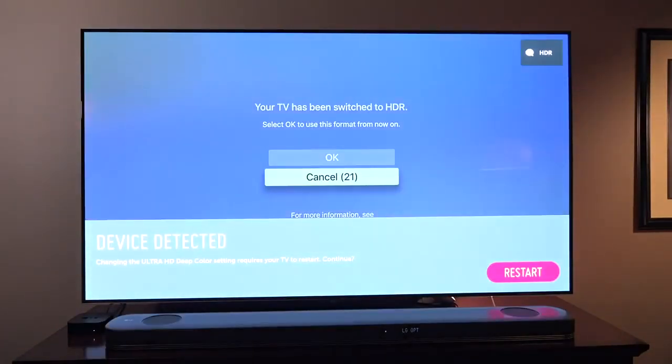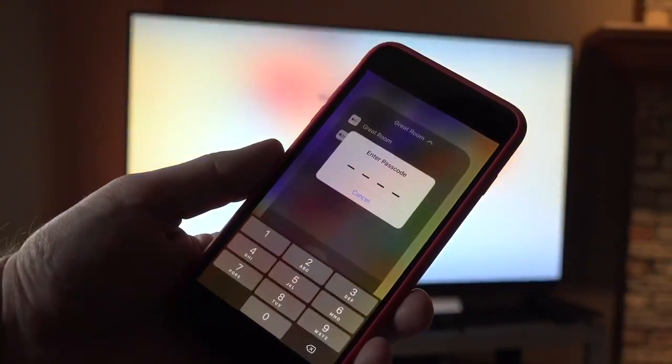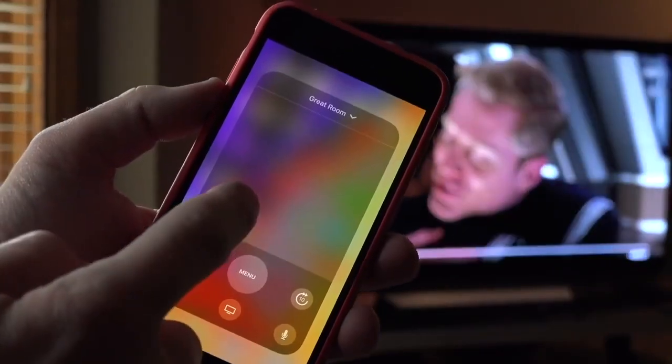Remember the gorgeous aluminum first-generation Apple TV remote? That was superbly simple too. My gut feeling is we won't see any changes in the remote. I feel that if big design changes were coming, they'd be on the streaming box too, not just the remote — but I may be wrong.